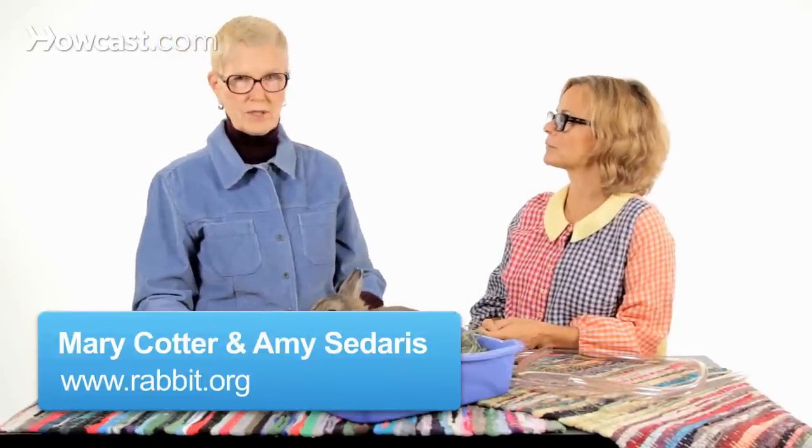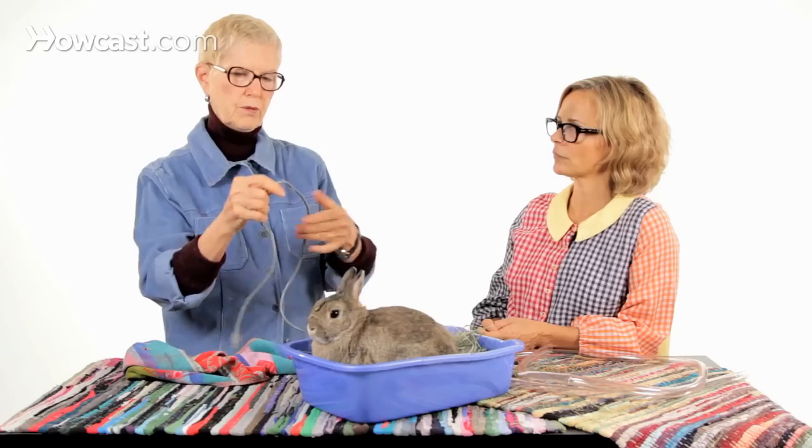Rabbit proofing when you live with an indoor rabbit is incredibly important because rabbits can literally kill themselves on household objects. The biggest danger with having a rabbit indoors is electrical wires and computer wires.